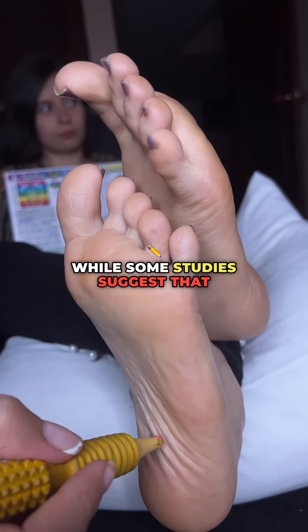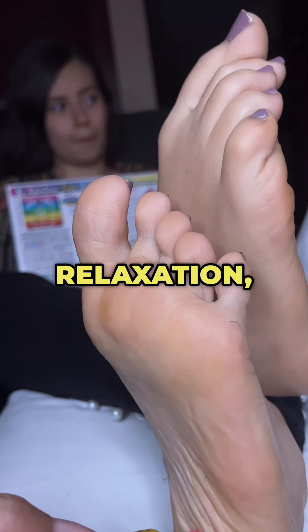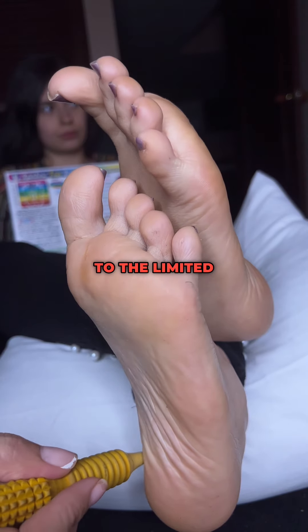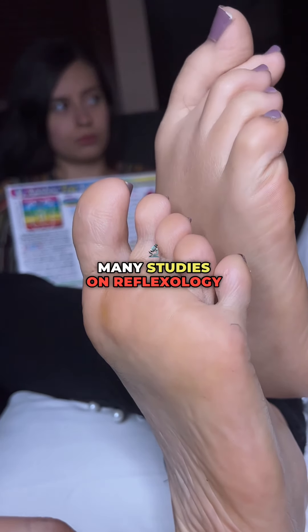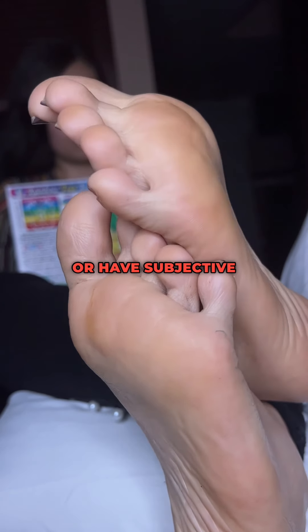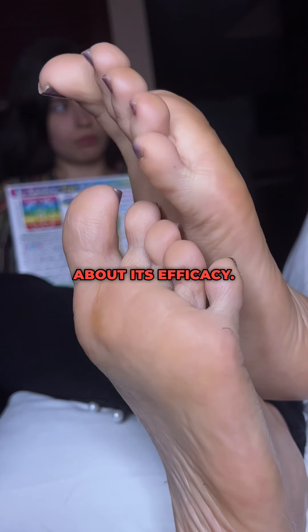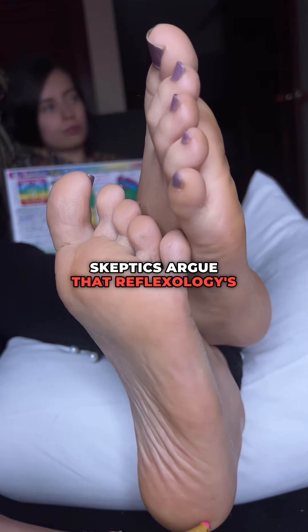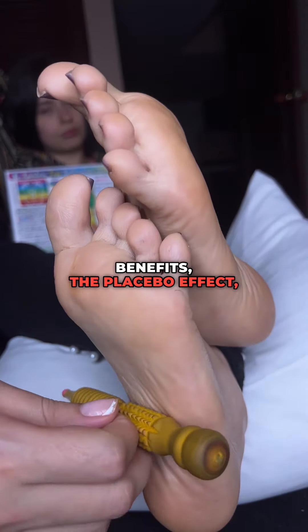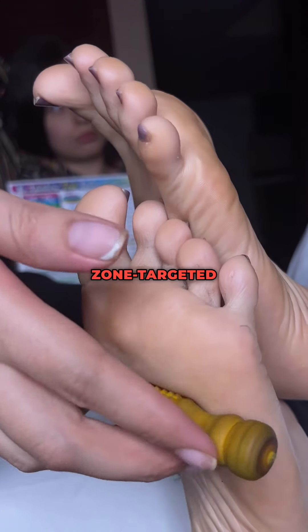While some studies suggest that reflexology can lead to benefits such as pain relief, stress reduction, and relaxation, the scientific community remains cautious due to the limited quality of evidence. Many studies on reflexology are small in scale, lack proper controls, or have subjective outcome measures, making it difficult to draw firm conclusions about its efficacy. Skeptics argue that reflexology's effects are likely due to general massage benefits, the placebo effect, or the natural progression of healing over time, rather than specific zone-targeted therapy.